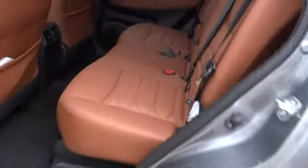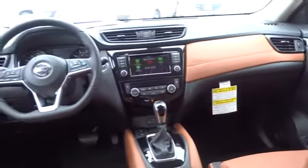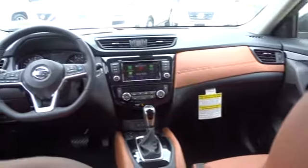Leather wrapped steering wheel, Bluetooth, adjustable steering wheel, power steering, aluminum wheels, auto dimming rear view mirror, cruise control, four-wheel disc brakes, keyless start.